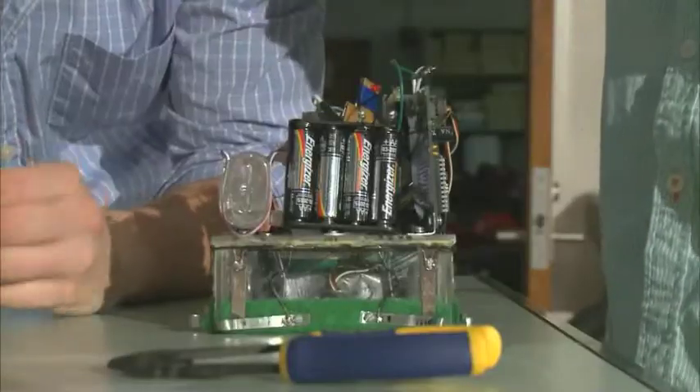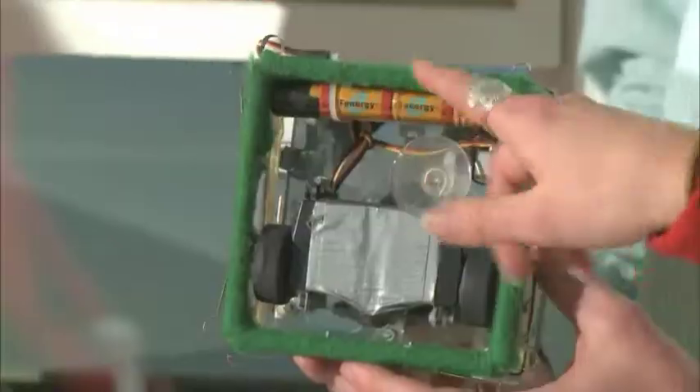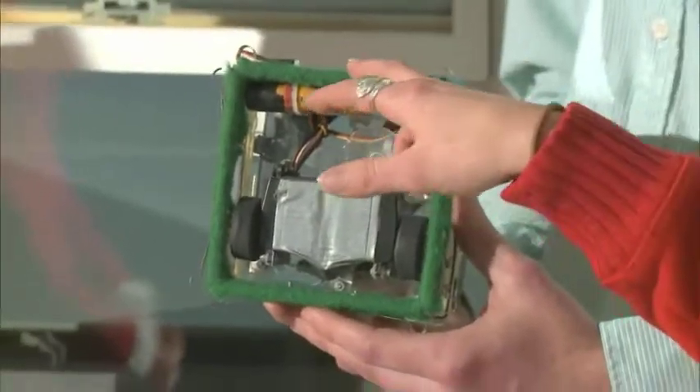One of the fun things that we liked about it was that it was kind of an open-ended project. It said you have to clean the window, you can't touch anything but the glass — go to it. Without using any water, the battery-powered robot uses felt to clean. The force from the suction against the window allows the felt to clean the dots off the window.